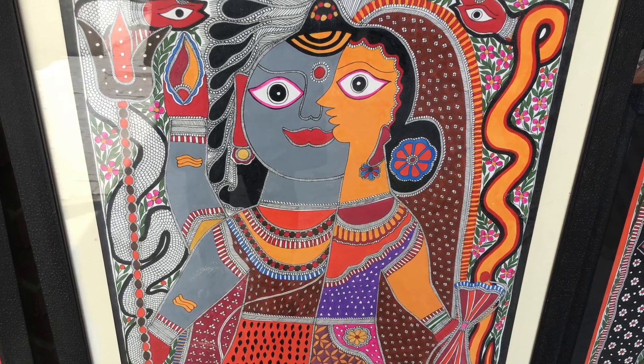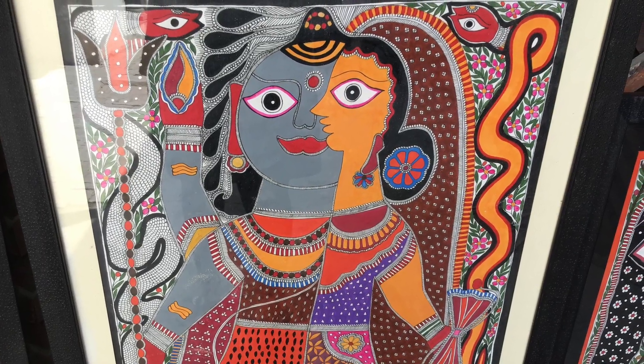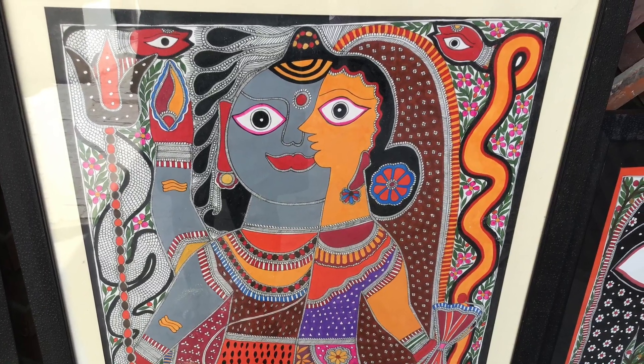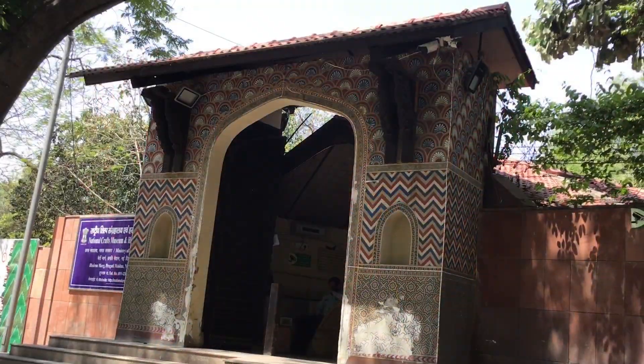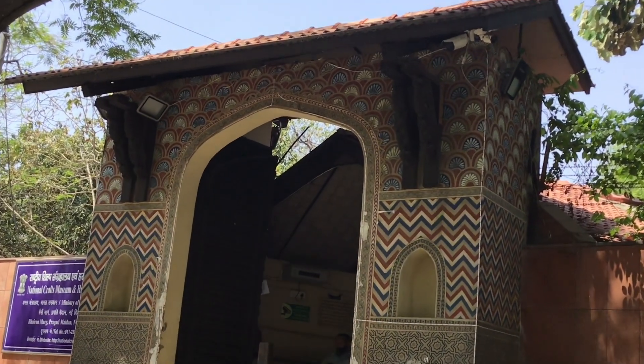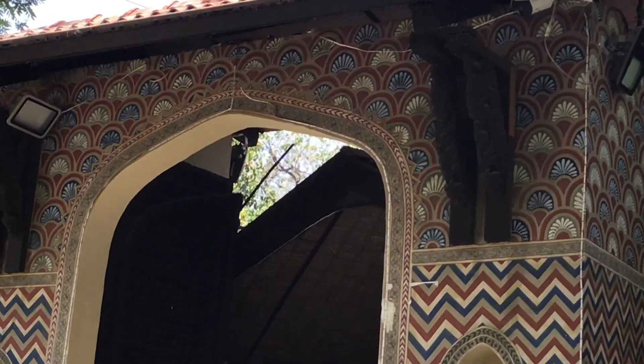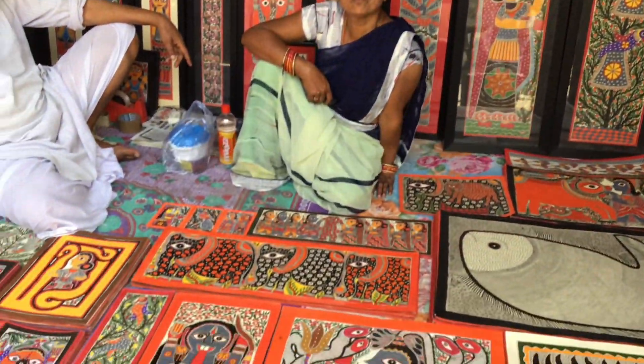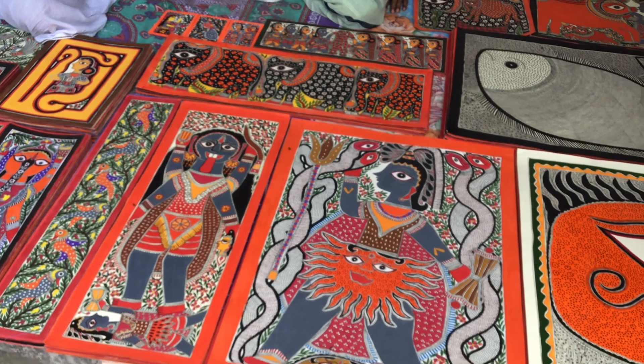The Crafts Museum in New Delhi is a treasure trove of India's rich cultural heritage. Here you find traditional handicrafts and folk art from all over the country. Here you can actually see the artists doing craft work.